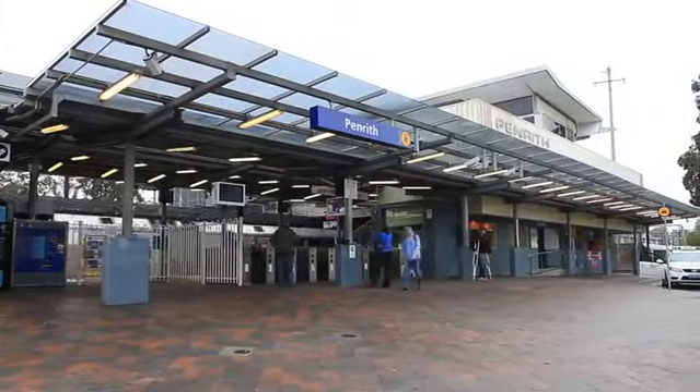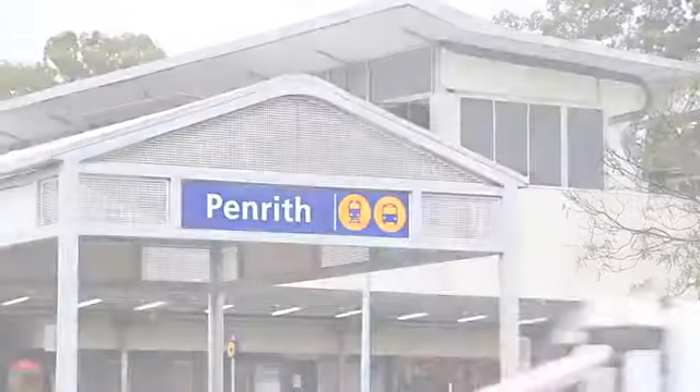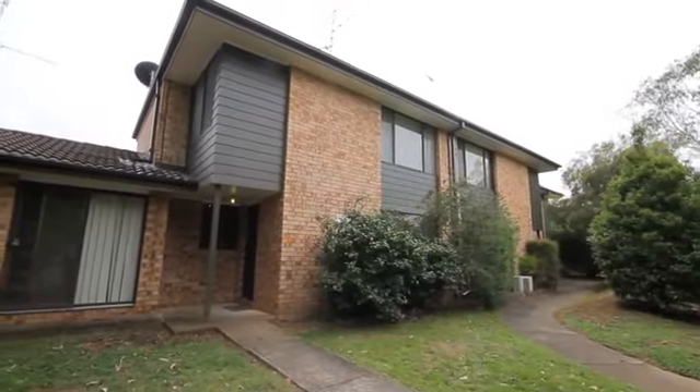So come and grab yourself a bargain before the property market increases. If like me you see yourself living in a property like this, or you're thinking of putting your house on the market, please do give me a call. Otherwise, I look forward to seeing you at the property open for inspection.